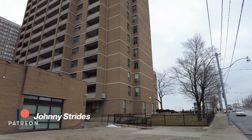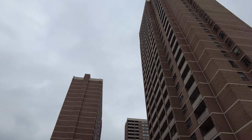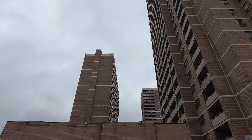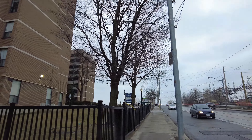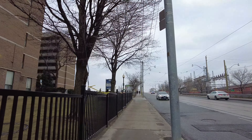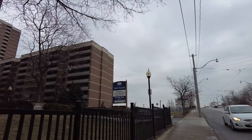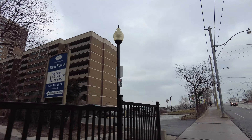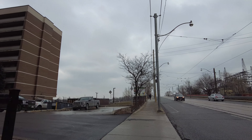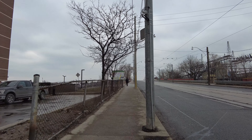And this is walking south down the east side of Main Street. There on the left are the Main Square Apartments. I think this might be the tallest residential development along Danforth Avenue, and there's around 2,000 residences there — or people living there. There's probably fewer units than that.